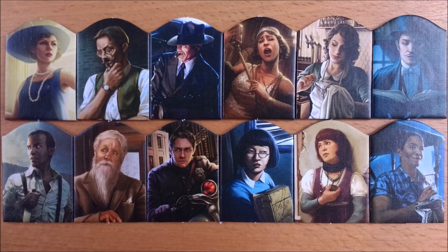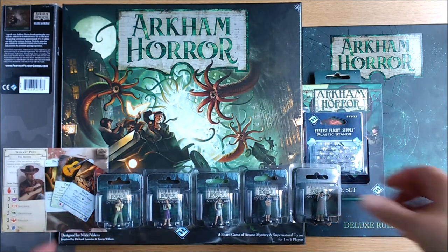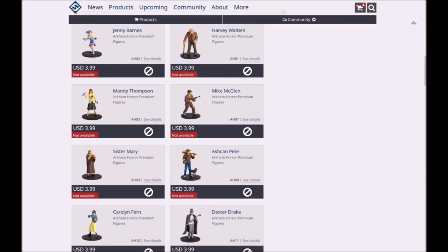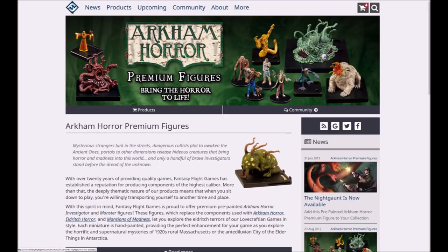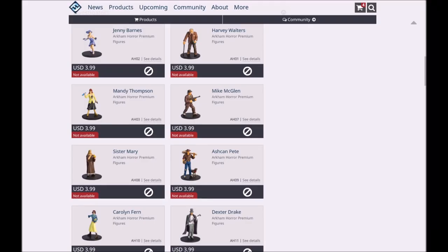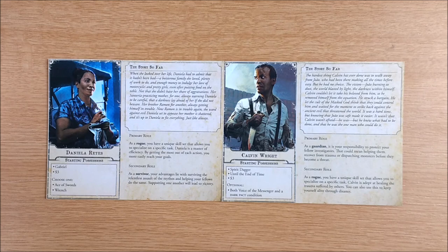If you want to dispense with your cardboard investigators altogether, Fantasy Flight produced their own range of pre-painted miniatures, covering all their investigators at the time. These are out of print, but you do see them pop up on eBay and can run across them in out-of-the-way gaming stores. Generally, the rarest and most expensive are those that have appeared in the card game, which is what led these miniatures to go out of print in the first place. Some investigators, like Daniela or Calvin here, were created after the miniatures line, so these won't have their own figure.